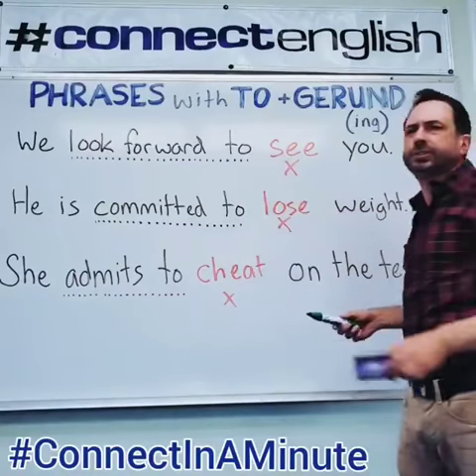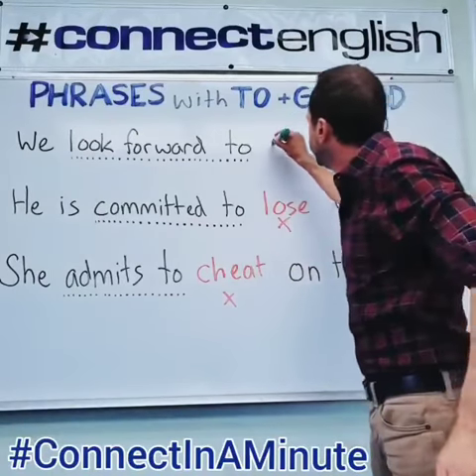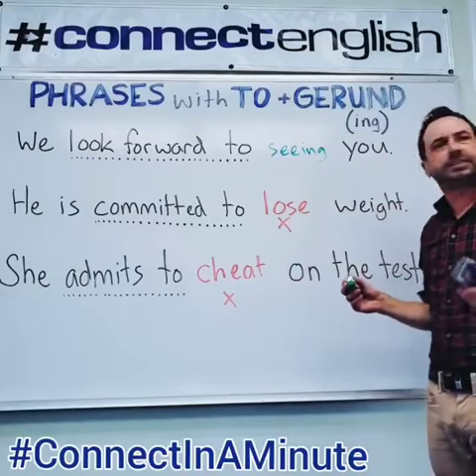First: 'We look forward to see you.' No — not the base form. Use the gerund: 'seeing.' The correct phrase is: 'We look forward to seeing you.'